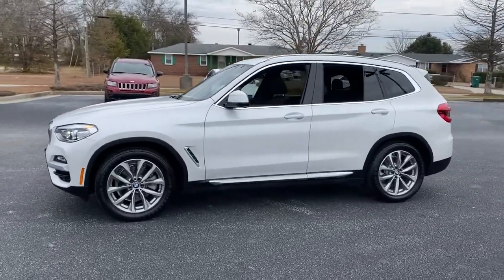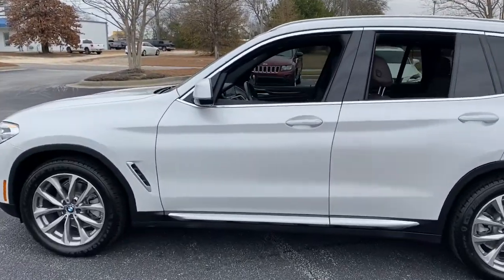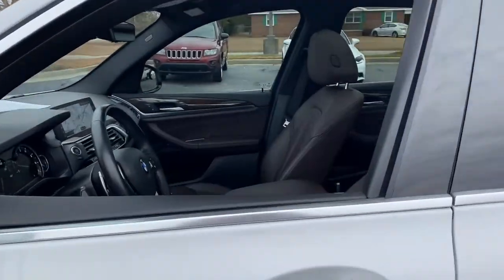The X3 delivers intelligent technology to keep you safe and connected, the can-do functionality of an SUV, and motorsport heritage that purrs beneath your hand.